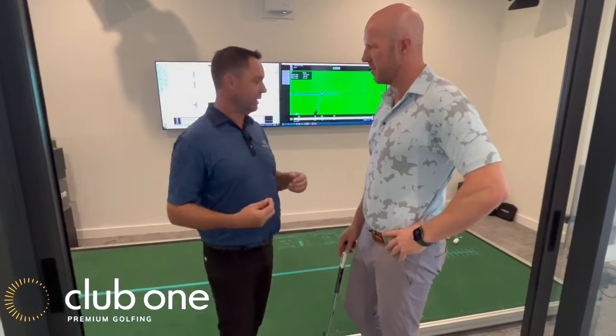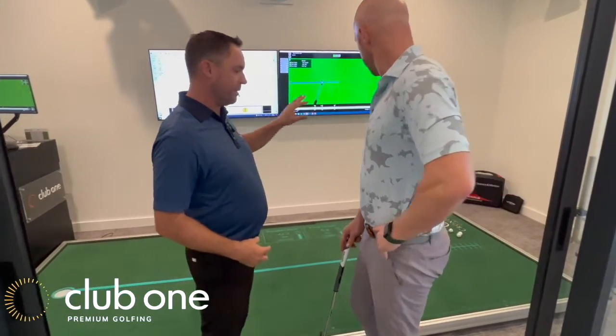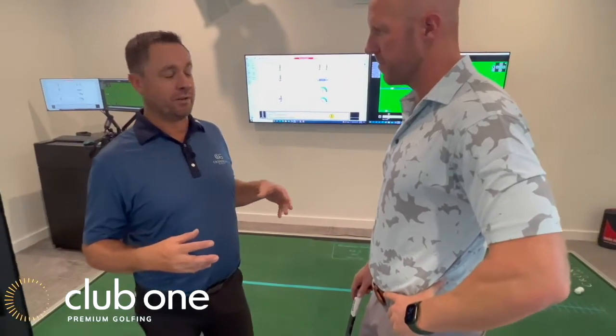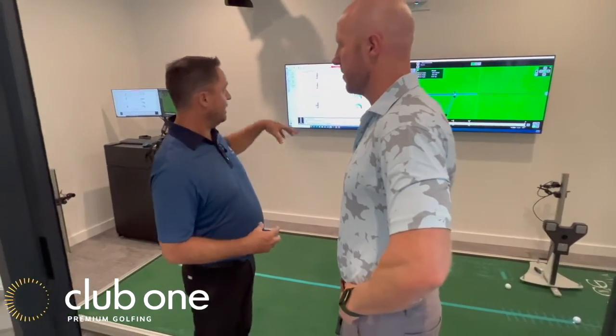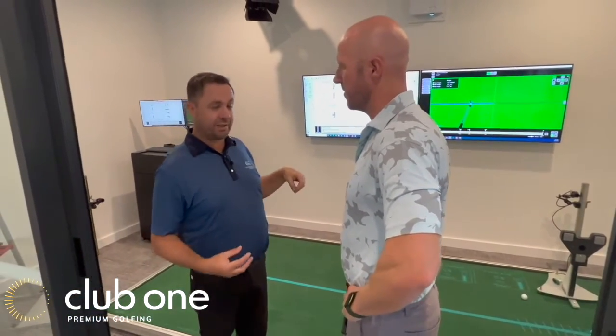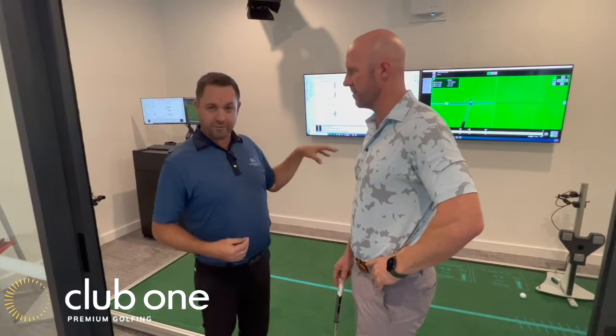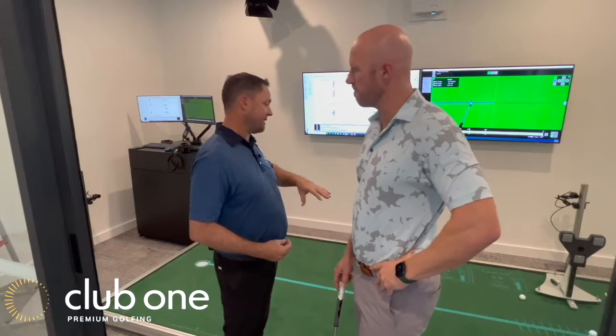Our new SAM Putt Suite has everything we could possibly have to measure what someone's doing with their putting. We've got SAM Putt Lab, which has been around for a long time measuring every single dynamic of your putt as you're making the stroke. In addition, we've got ball tracking data gathering what the ball does during the stroke, and we've got projection information on our putting green that tells us exactly what we're doing and what we need to improve — really technical but super intuitive and easy to use.